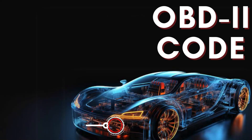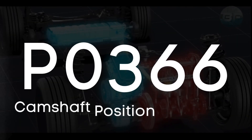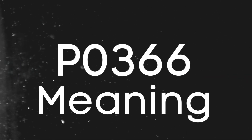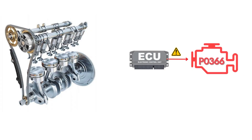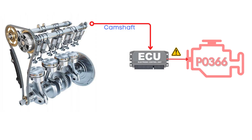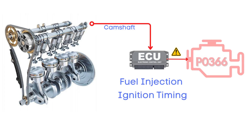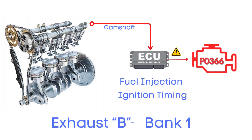In this video, we're diving into everything you need to know about OBD-II Trouble Code P0366, also known as Camshaft Position Sensor B Circuit Performance. The P0366 code means that the ECM detects that the signal coming from the Camshaft Position Sensor is outside of the expected range. This sensor plays a super-important role because it helps the ECM figure out the exact position of the camshaft, which it needs to manage fuel injection and ignition timing. It indicates an issue with the camshaft position actuator circuit for Bank 1, specifically referring to the exhaust camshaft.